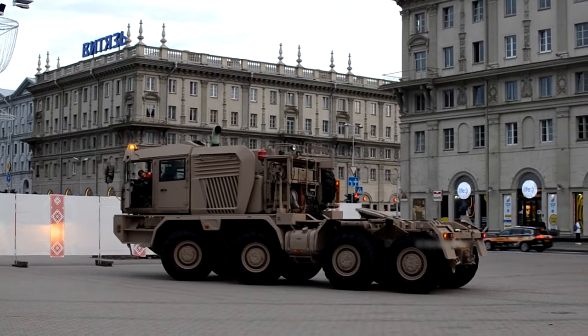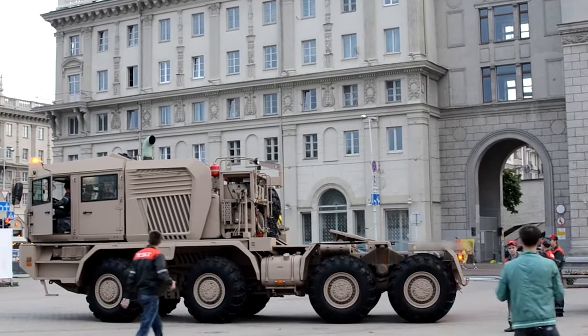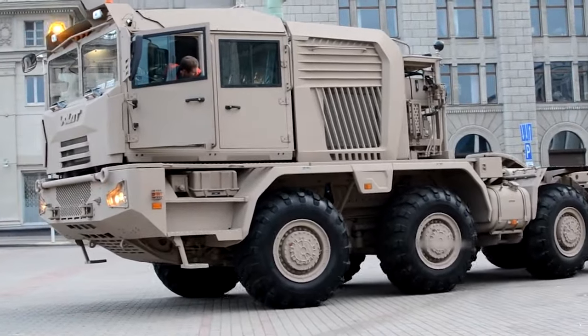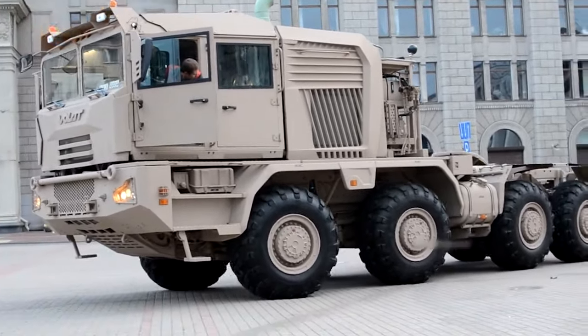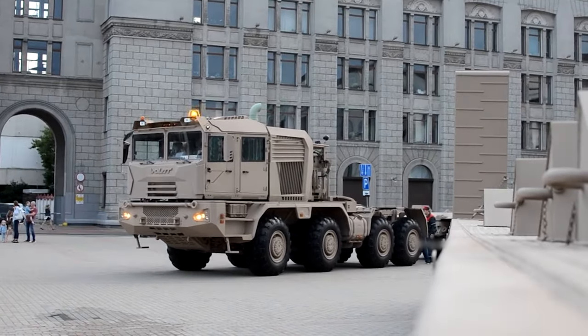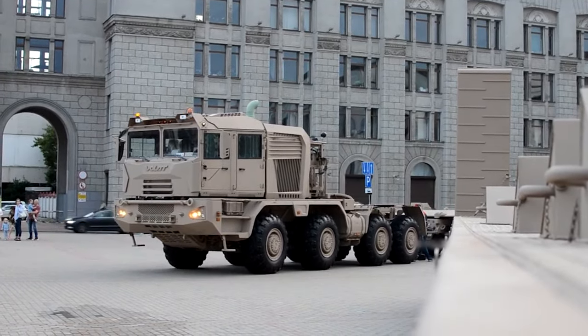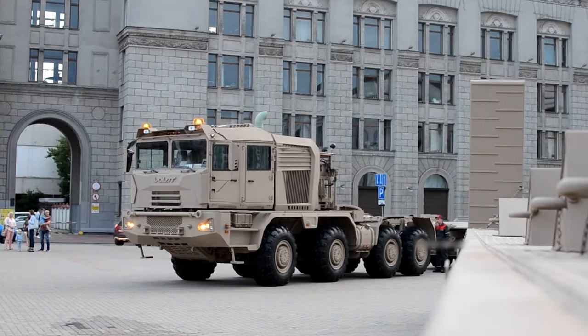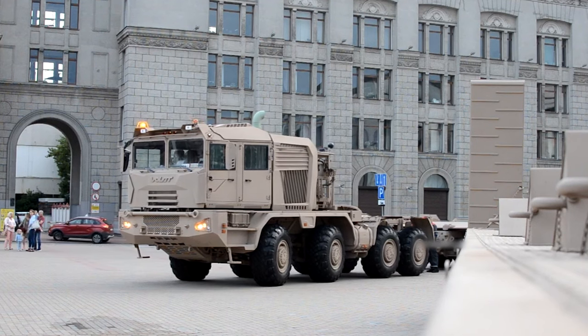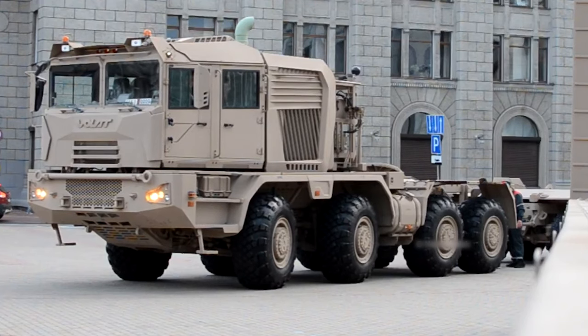Adding a secondary trailer boosts the overall capacity to a jaw-dropping 136 tons hauled by the truck and semi-trailer together — equivalent to nearly three Leclerc tanks. This allows military commanders to shift entire armored battalions by road rapidly over 700 kilometers. The MZ-KT 741-351's combination of mammoth carriage abilities, reasonable road speed, and impressive range put it squarely in the number one spot.